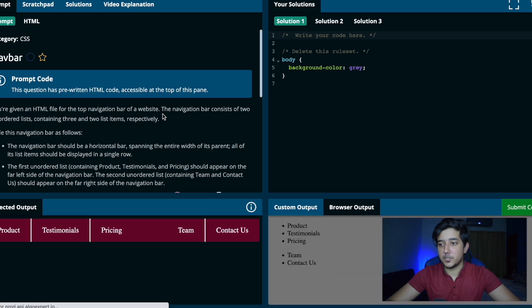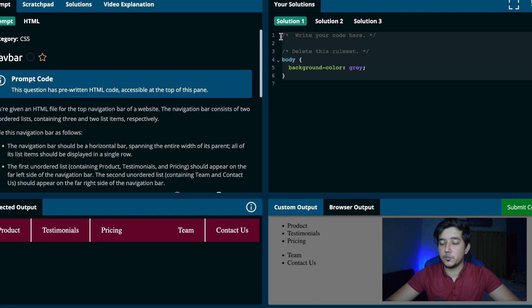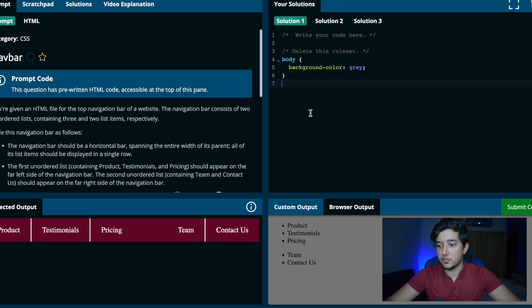For CSS there's a similar setup — a code playground where you write your CSS, a browser output that starts plain and changes as you write, and a video explanation to fall back on if you're stuck. I think this is pretty neat. It gives you practice on the fundamental concepts you need to learn.